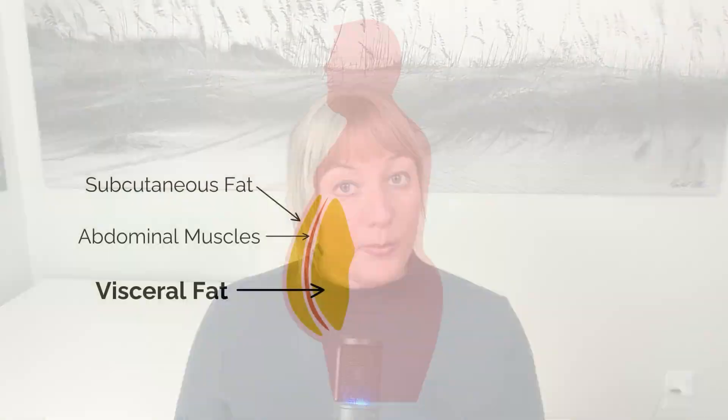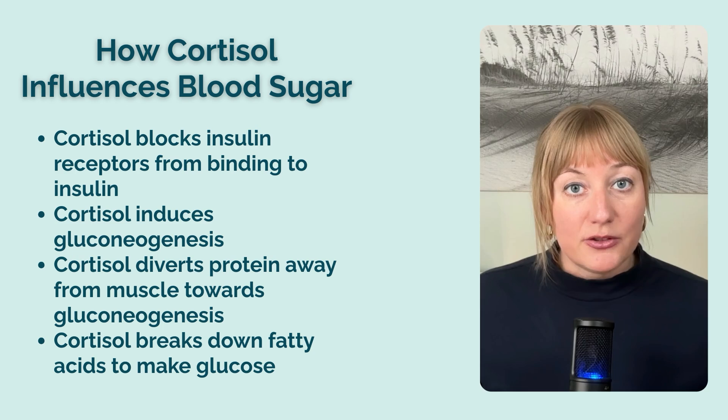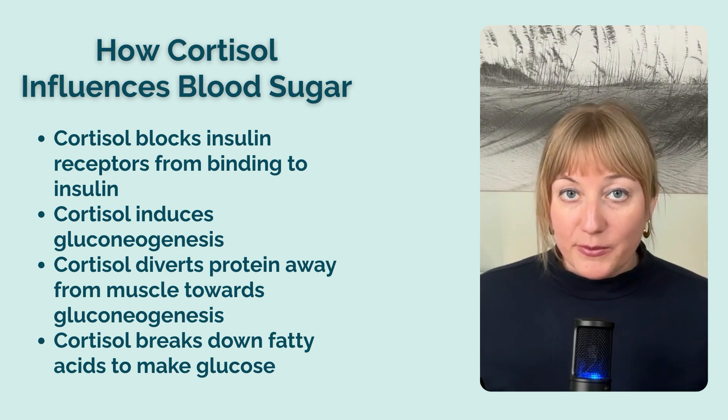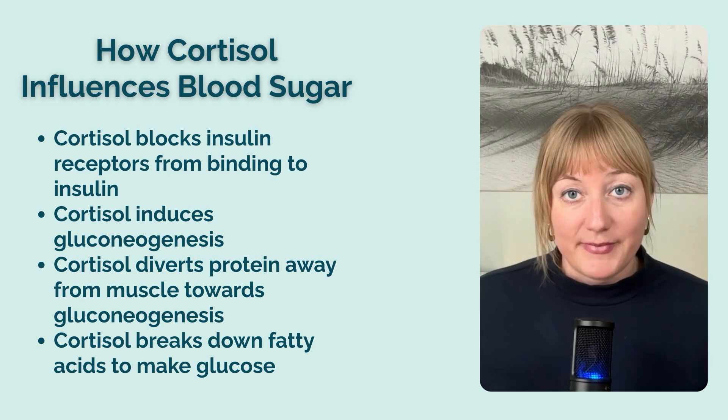When blood glucose is elevated but not utilized, it is eventually stored as fat, especially in the midsection. Some of that belly fat may be distributed around the viscera — underneath the abdominal muscles, packed around your intestines, lymph nodes, blood vessels, and other organs in the abdominal cavity. This is called visceral adipose tissue, and it significantly increases your risk for developing diseases like type 2 diabetes and cardiovascular disease. Not only does cortisol ramp up this process, it also diverts the healthy protein you eat away from cellular repair and muscle building and toward gluconeogenesis.